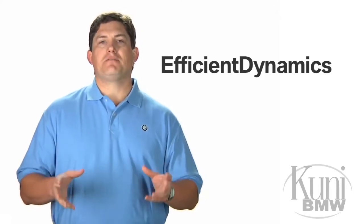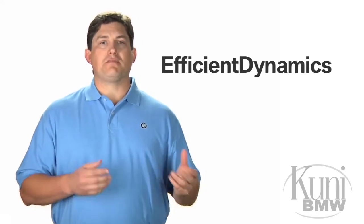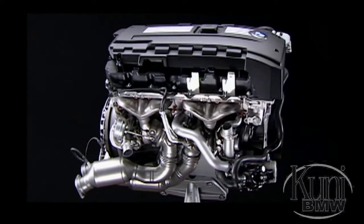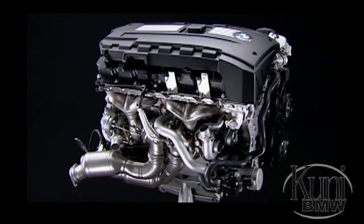One facet of Efficient Dynamics is lightweight design. After all, the lighter the vehicle, the less power needed to move it. Each BMW model benefits from the liberal use of lightweight aluminum throughout the engine, chassis, suspension, and braking systems.